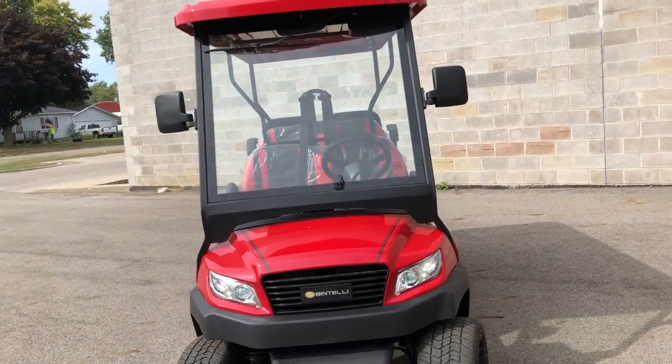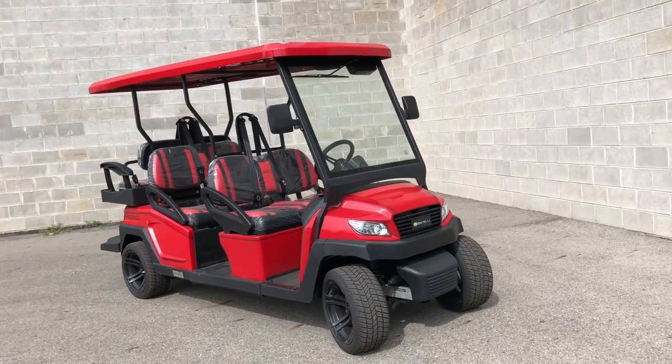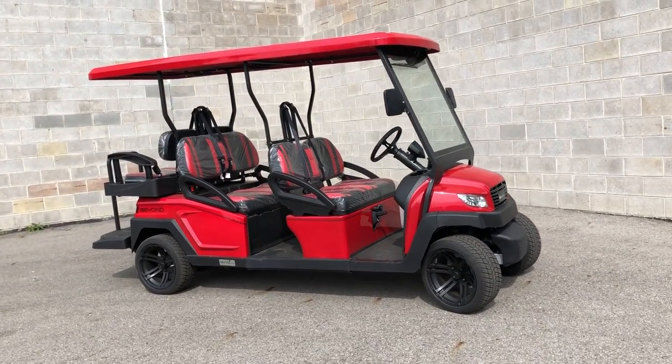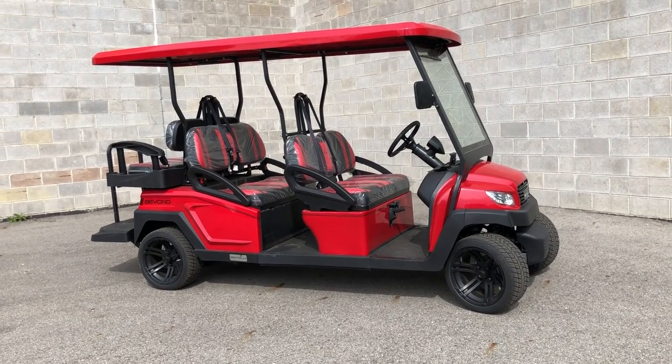You can get insurance and a plate — it's street legal with DOT tires, DOT windshield, powered windshield wiper, LED lights, and turn signals. Everything you need to just plug it in and take off and go. Give us a call at 810-648-9500.